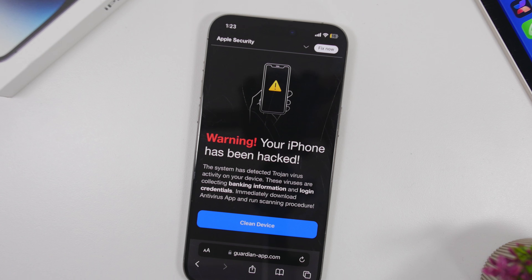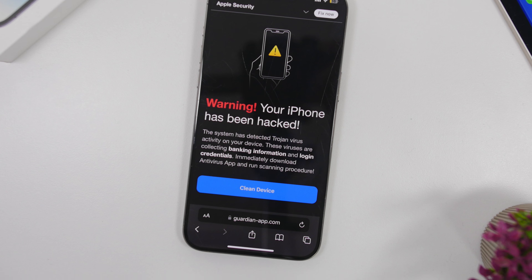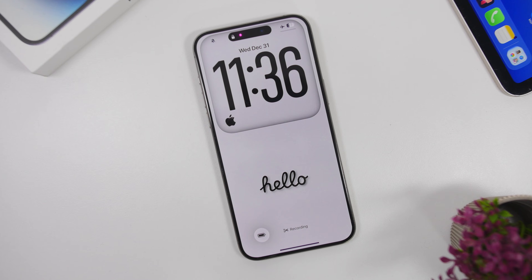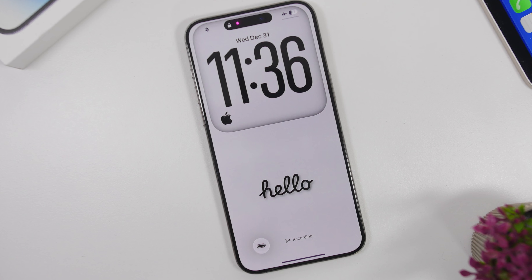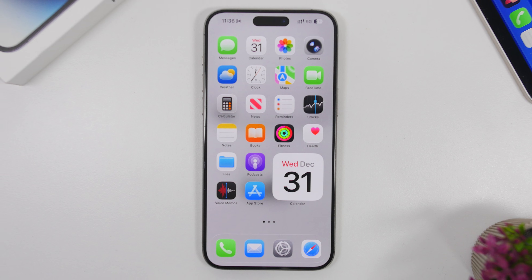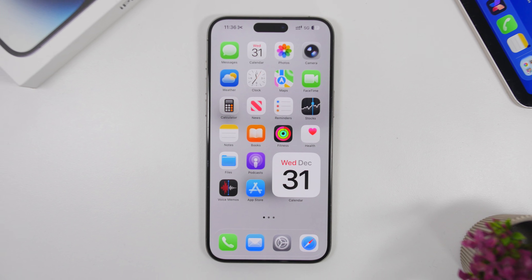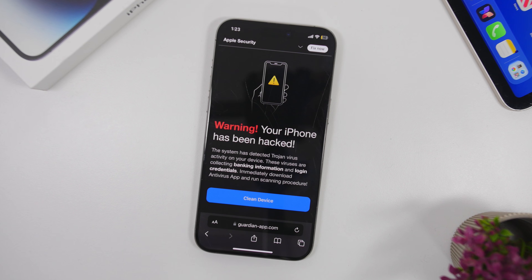Hey, what's going on everyone? This is iReviews back with another video and today we're talking about something really important: viruses on your iPhone. Can you get a virus on your iPhone? If yes, how you can remove it, how you can detect it, what you can do about it, and of course how to protect your device so that you don't actually get a virus.